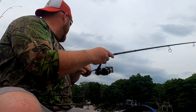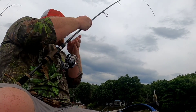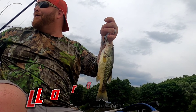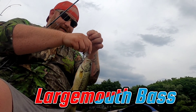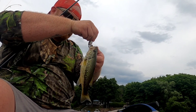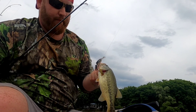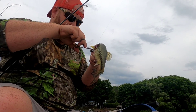All right guys, got a fish out here — got a little bass. This lure is fire, bro. This is what, the fourth fish on that? Yeah, plus the one I lost. All right, nice one — just a wee little guy. He got hooked like 47 times too.